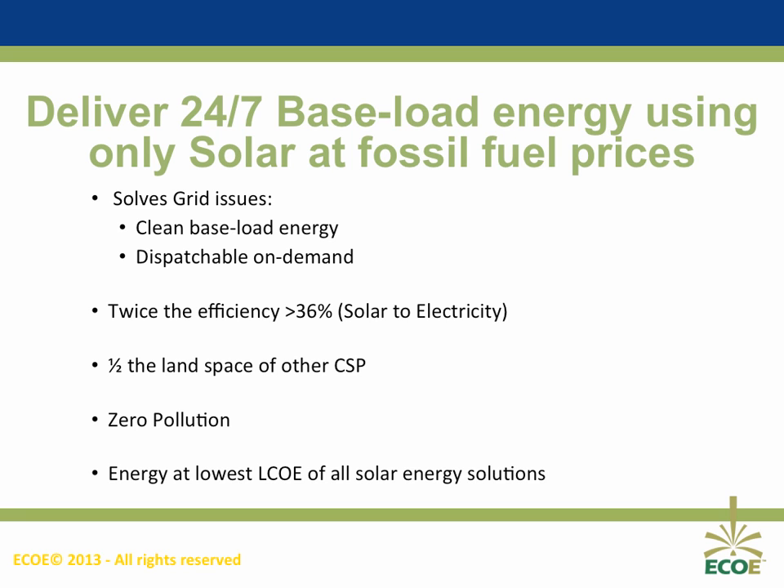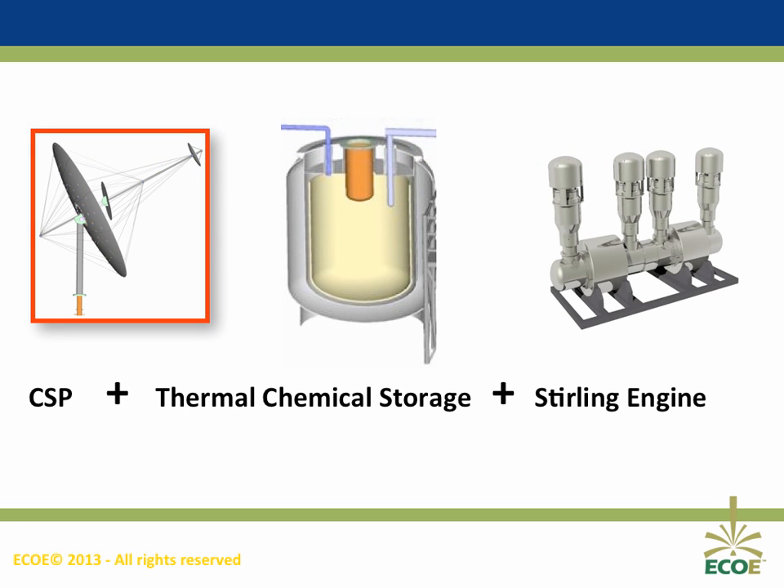We can deliver 24-7 baseload energy using only solar energy at below fossil fuel prices. We can solve global grid issues with clean baseload energy that is able to be dispatched on demand. And we can do this more efficiently and in less than half the land area over all other solar solutions, completely free of pollution, delivering electricity at below fossil fuel pricing.